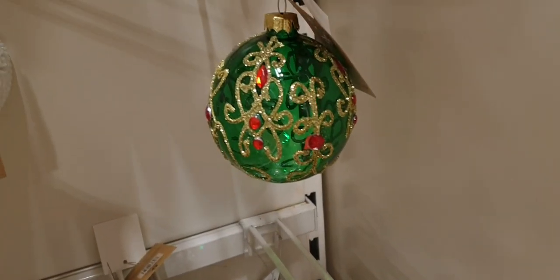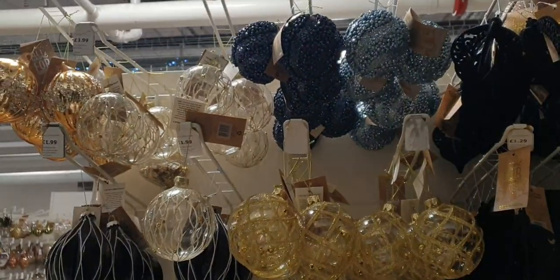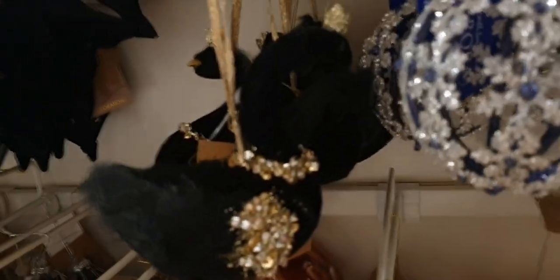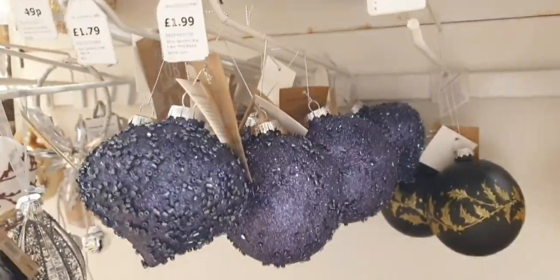That's nice — the clear crystal ones. More of a gothic Christmas kind of thing, blacks and stuff. And oh, it's a swan — the black swan. The blue ones are really nice.